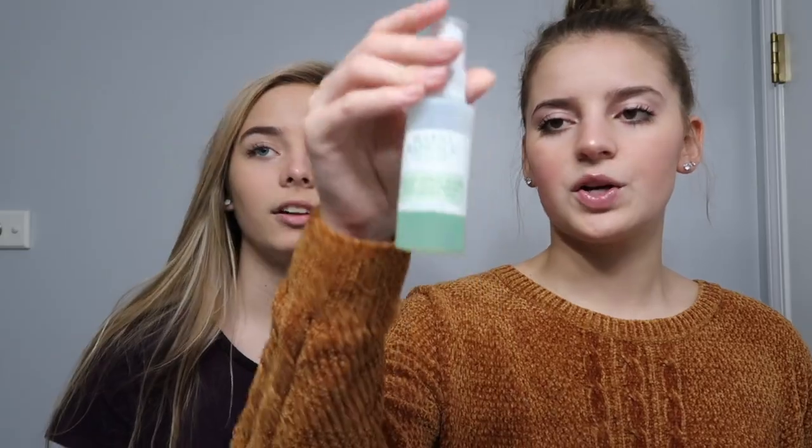Alright guys, that was our everyday makeup routines. I hope you liked it. If you have any more questions leave them in the comments below and we'll answer them for you. Oh, I almost forgot my setting spray — this is the Mario Badescu skincare spray, the green one.